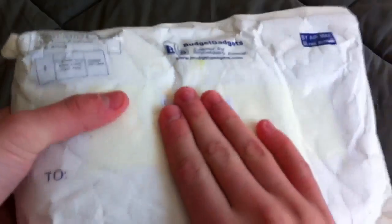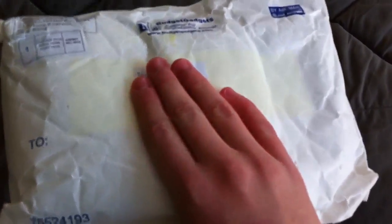Hey guys, Tim196 here, and I have another unboxing from BudgetGadgets.com. I got this today in the mail, and I'm just going to unbox it real quick, and that's going to be pretty much it.